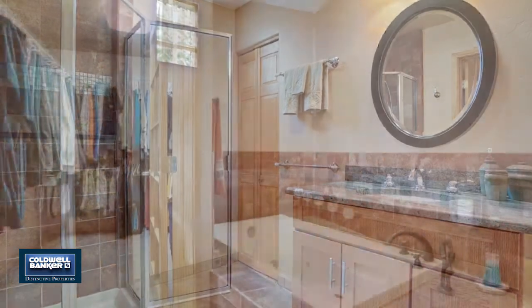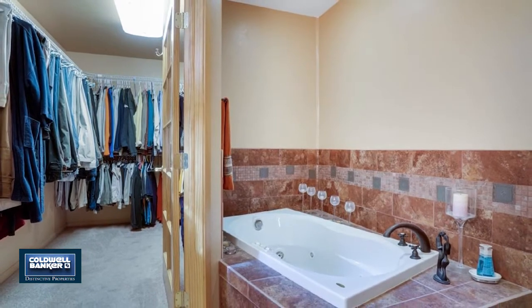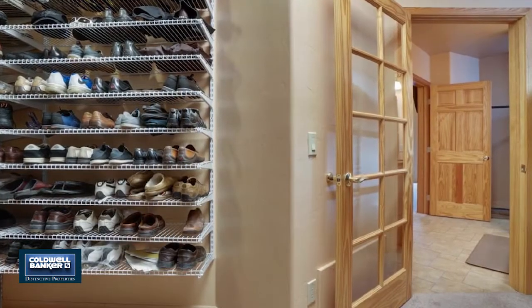Enjoy an outdoor kitchen area with barbecue, refrigerator, and fire pit with shade sails. Great lock and leave home. Call Olin Clark today for your private showing.